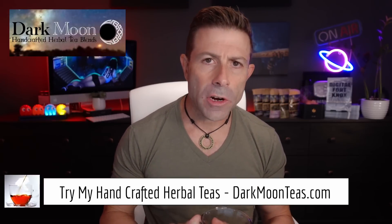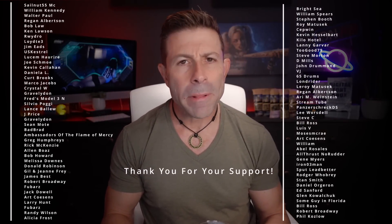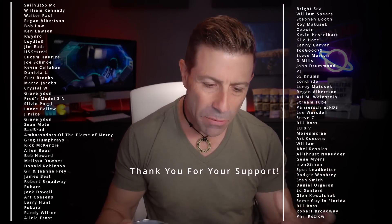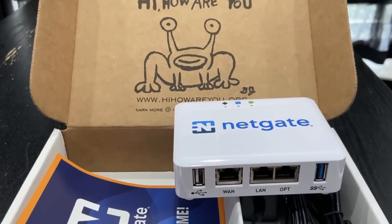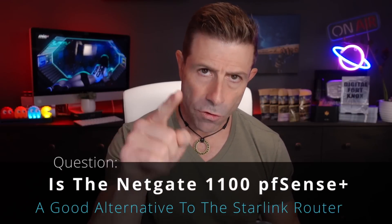How good is the NetGate 1100 as an alternative to the Starlink router? Hey everybody, welcome back to the channel. Thank you so much for joining me for tea time. Today we have a little bit of fireside. I hope you're joining me with your cup of tea, maybe a cup of coffee, maybe something harder. Depends on what part of the planet you're on. Today we're going to be talking about PFSense and NetGate and this brand new router that I brought in to test out for you guys.